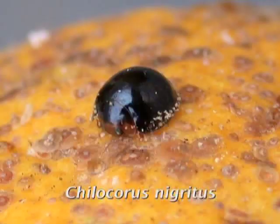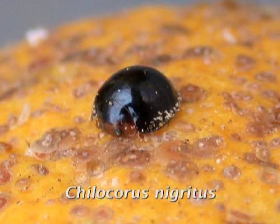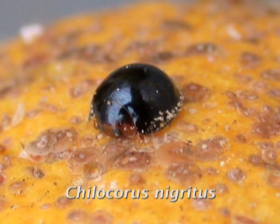In addition to the parasitoids, in certain regions of the country — particularly the northern regions — certain ladybird predators are very important, such as Chilocorus nigritus, which is a round black ladybeetle about 5 mm in diameter.